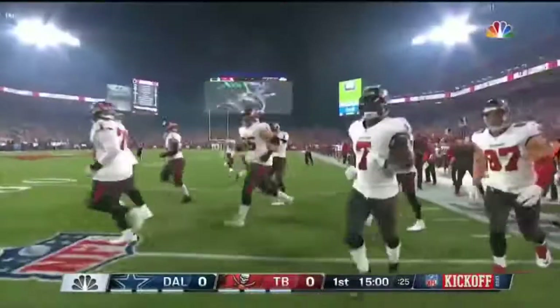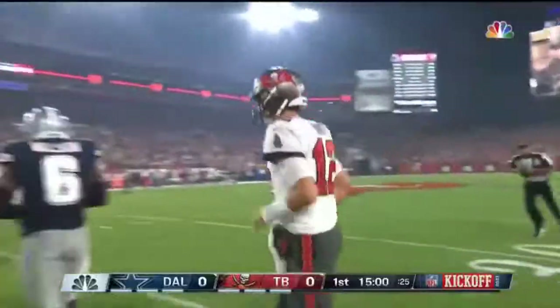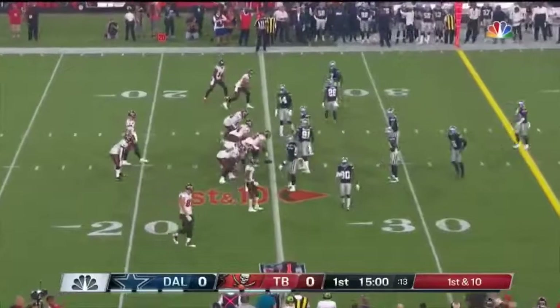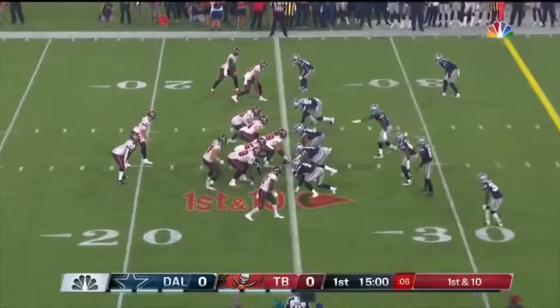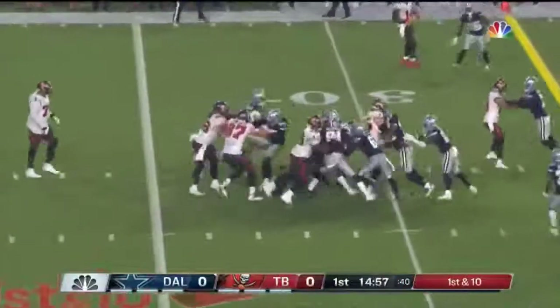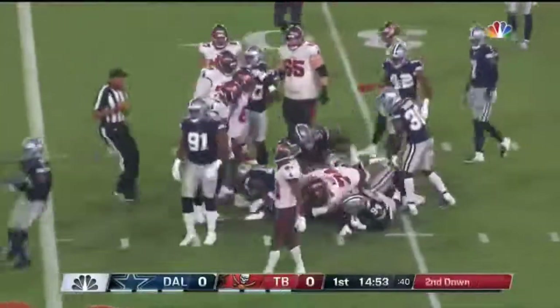And here comes Tom Brady — first time before a full house as a Tampa Bay Buccaneer. He has never started a game with his team eliminated from the playoffs. That is amazing. Leonard Fournette is the running back on first down. That's Gronkowski, the familiar figure in motion. They start on the ground, and Fournette with a gain of about 5 to the 30.